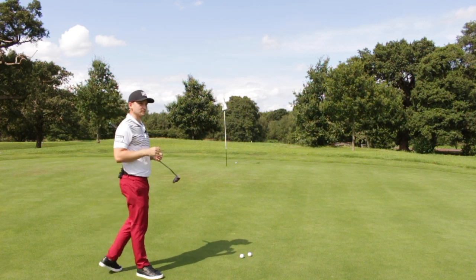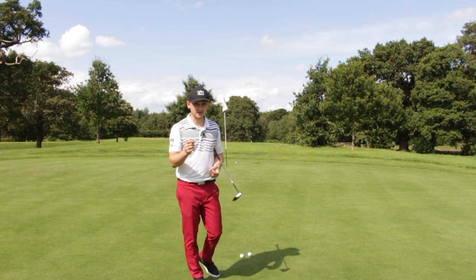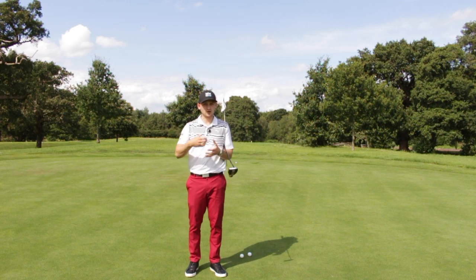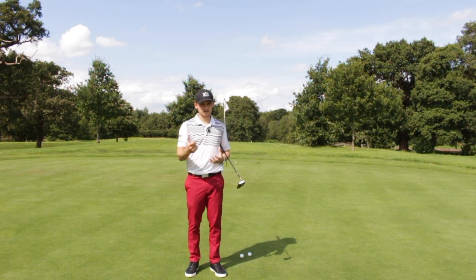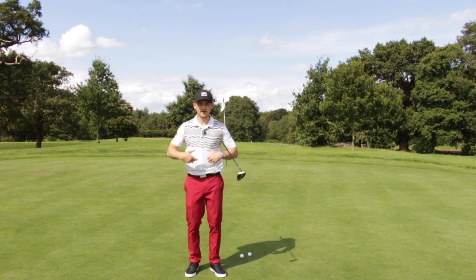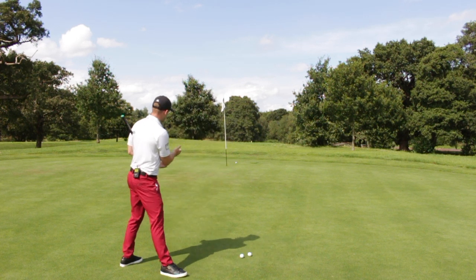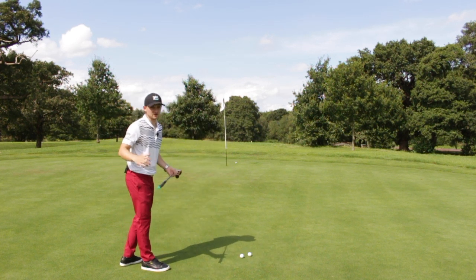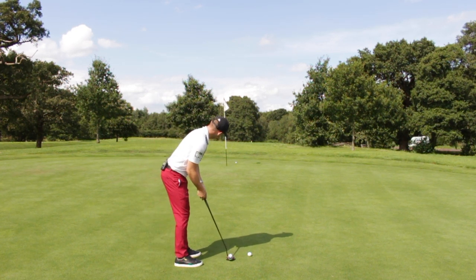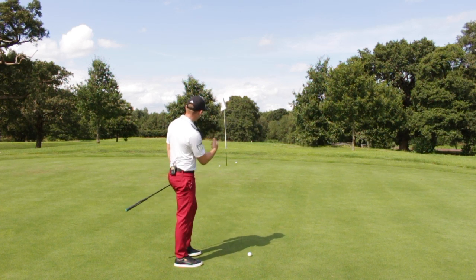But if we hit it just past the lip, we make that effective hole size so much bigger — just look at that graphic. If we can be more tuned into pace as opposed to line, we're going to hole more putts because we don't have to be so perfect. When we get on the green, we see all these training aids about being perfect in our stroke, but if we can be more perfect on pace, we don't have to be as perfect on our start line or our stroke.